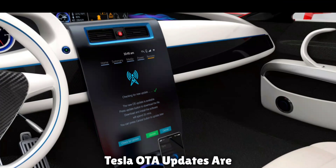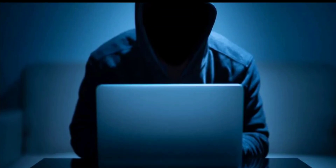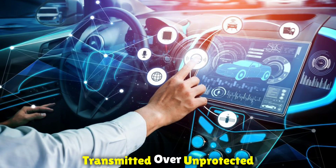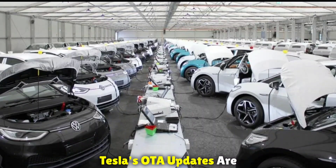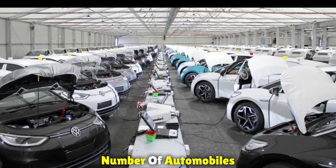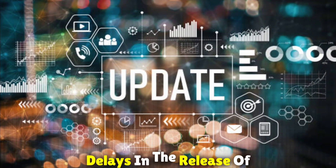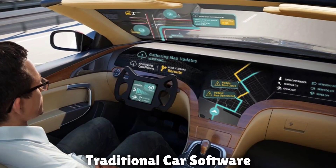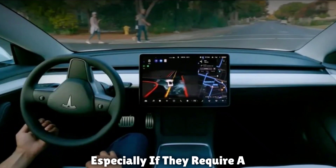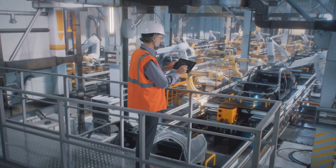Security and scalability: Tesla's OTA updates are delivered over a secure network, which helps protect against hacking. Traditional auto software updates are frequently transmitted over less protected networks, making them more vulnerable. Tesla's OTA updates are also designed to scale to a large number of vehicles, while traditional car software updates are not built to scale, which can cause delays in the release of updates. Cost-effectiveness: Tesla's OTA updates are a cost-effective solution and are essentially free, whereas traditional car software updates can be expensive, especially if they require a hardware upgrade, and may come with additional labor and service fees.